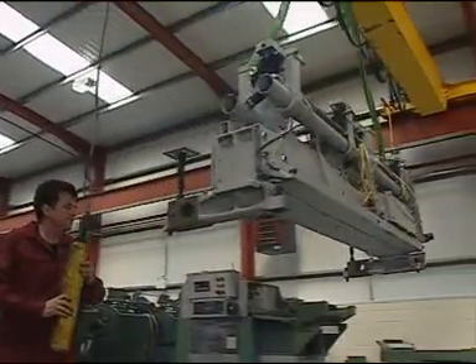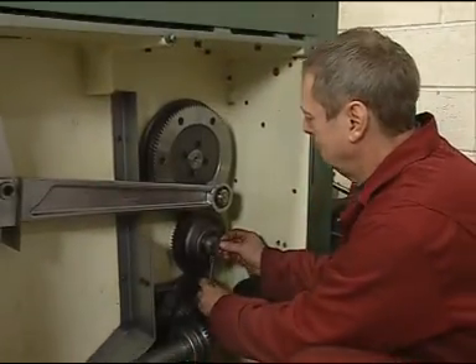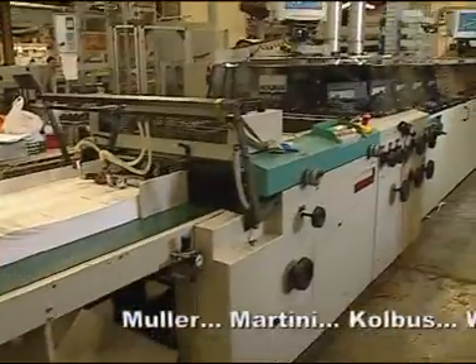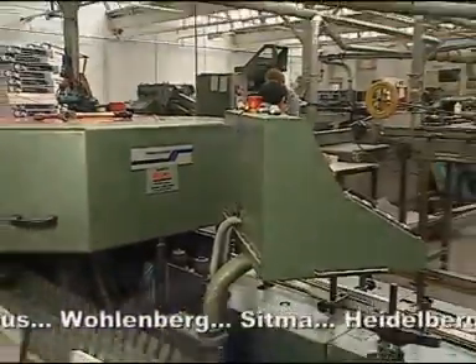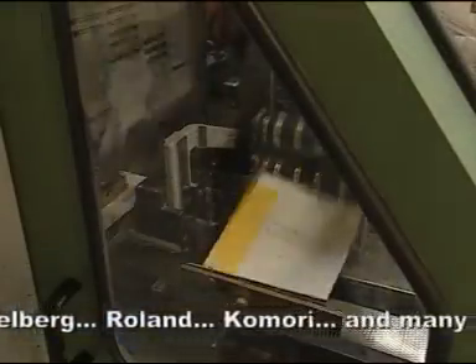Machines refurbished by Atlas give you a real alternative to buying new. Atlas machines also offer added value as we have the expertise needed to customize machines according to your needs, from simple freestanding machines to the largest complete binding lines, carried out by our own team of specialist engineers.